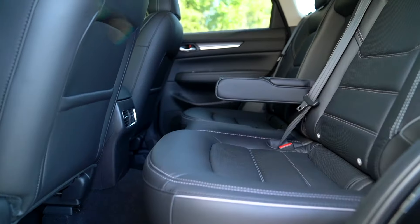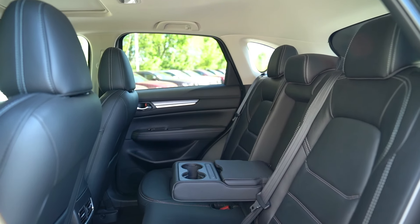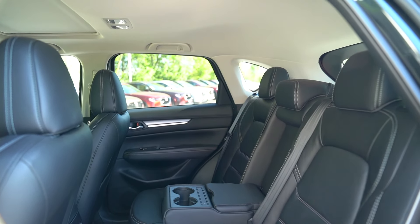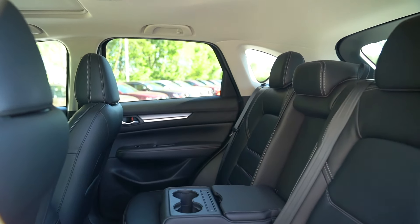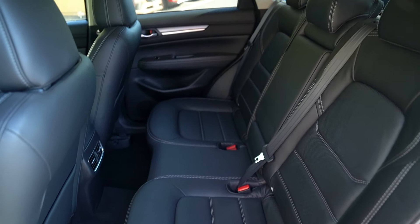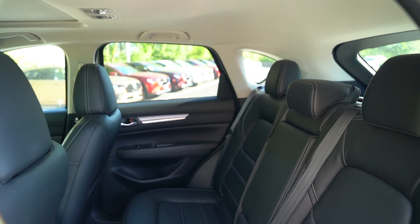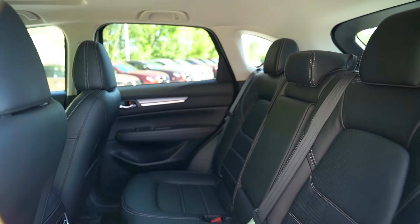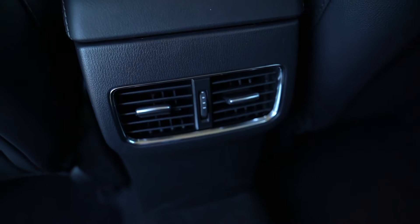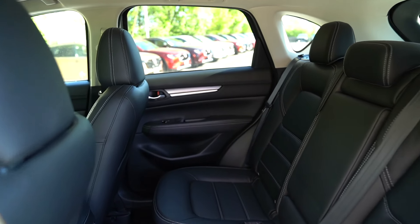Speaking of the rear seats, there's plenty of room back there. I'm six-foot-one, and in some crossovers I almost have to duck getting in, but not here. Knee space is a little tighter — if you need more room you can step up to the CX-70 or the CX-90 if you want a third row. But day-to-day, if you have kids in car seats back there, they'll be more than fine. If you need the extra space or the third row, the larger SUVs in the lineup are worth considering.